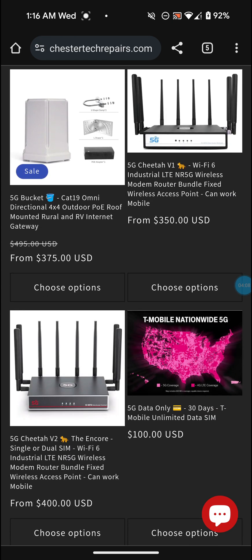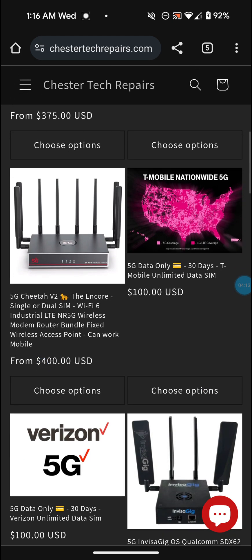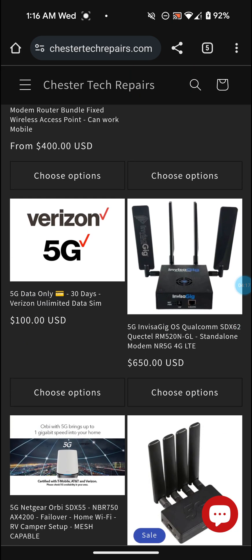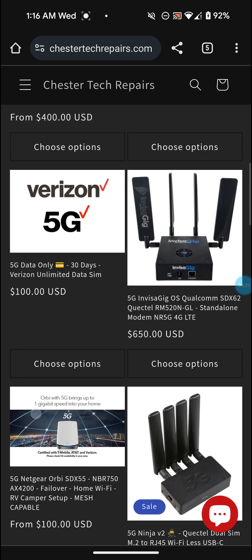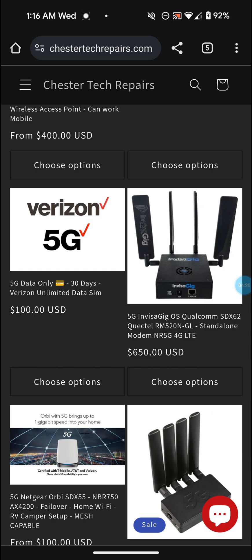As you can see on the Chester Tech Repairs website, they have quite a bit of stuff - you can buy T-Mobile home internet service, Verizon home internet service, different 5G gateways, and the Visigig. I actually looked into that one but it's $650 and I just didn't want to spend that much money on it, and that one only has like four antennas.